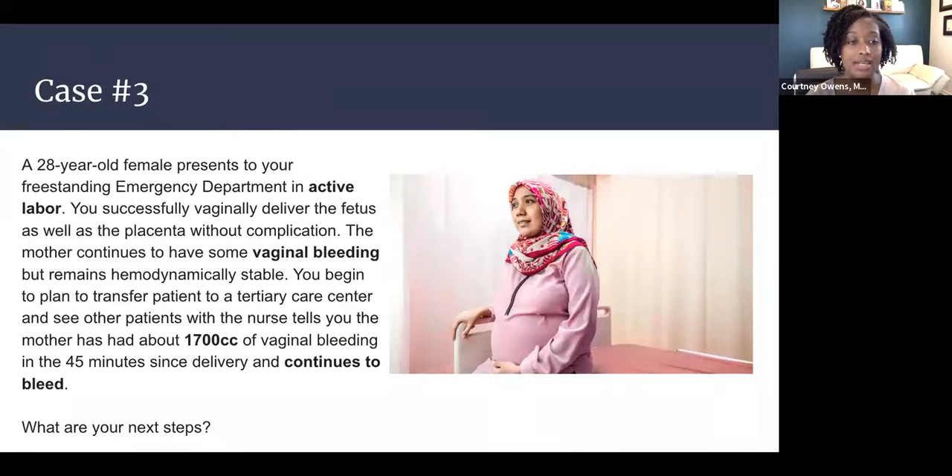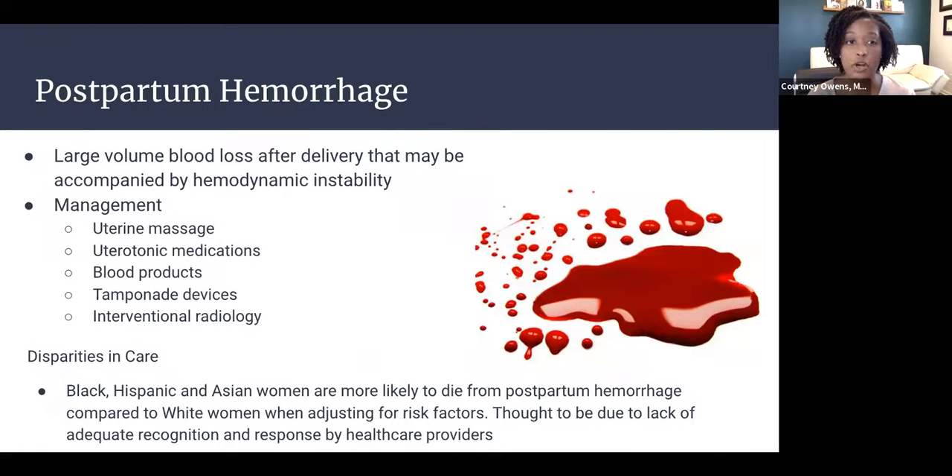Our next case is a 28-year-old female presenting to a freestanding ED in active labor. You successfully vaginally deliver the fetus and placenta without complication, but note continued vaginal bleeding while the patient remains hemodynamically stable. While initiating transfer to a tertiary care center, the nurse reports the mother has had approximately 1,700 cc's of vaginal bleeding in 45 minutes and continues to bleed. What are your next steps?